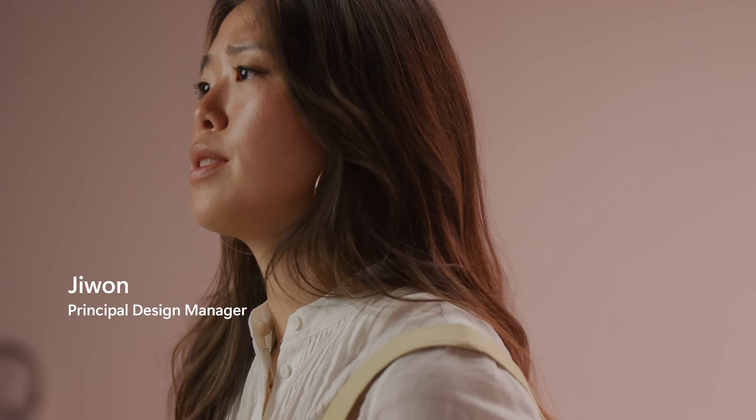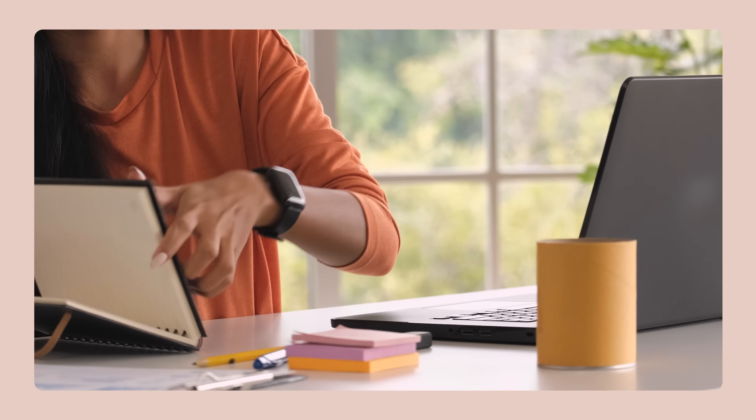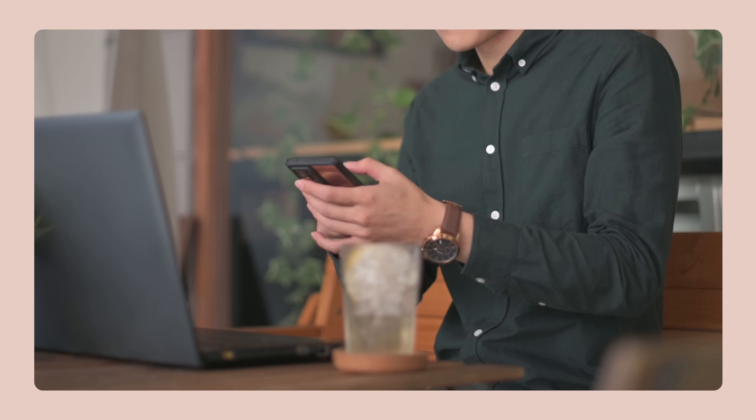We talk to a lot of customers with ADHD or who have really difficult times trying to focus. A lot of people needed a clean desk, they adjusted their lighting. People were like, I'll create a physical timer for myself to focus for 30 minutes. That was a really big source of inspiration for us.